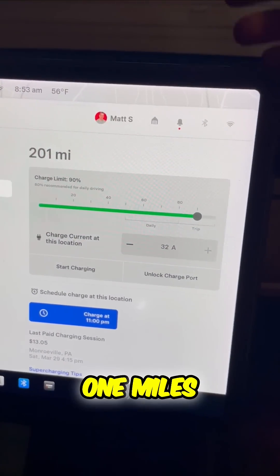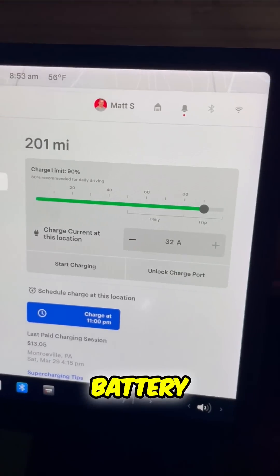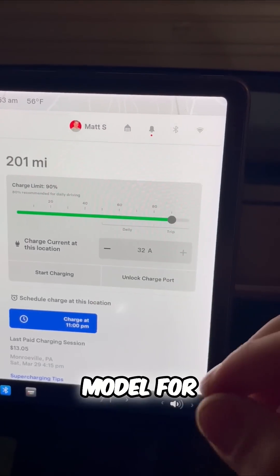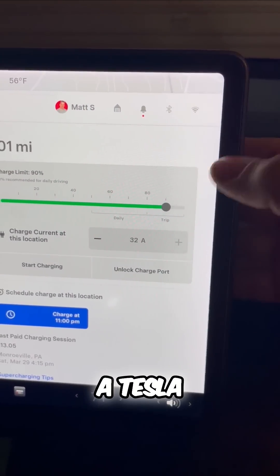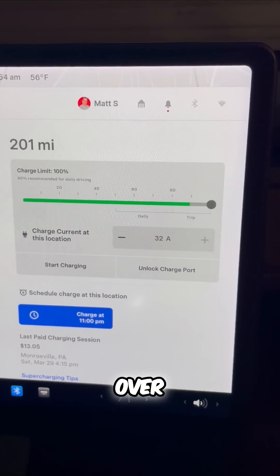If I go into my Model 3 — I just charged this overnight — I have about 201 miles, but that's only at 90% battery, and this is a standard range, the lowest model for range for a Tesla. But if I move this to 100% and charge, I'll have well over 230 miles of range.